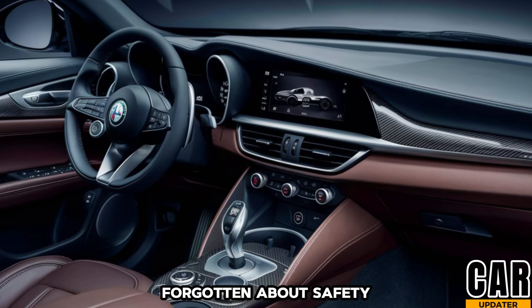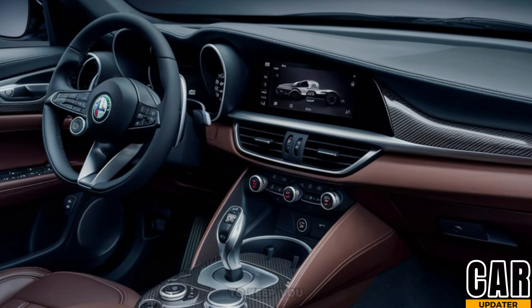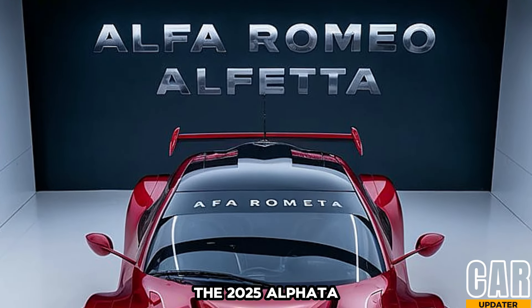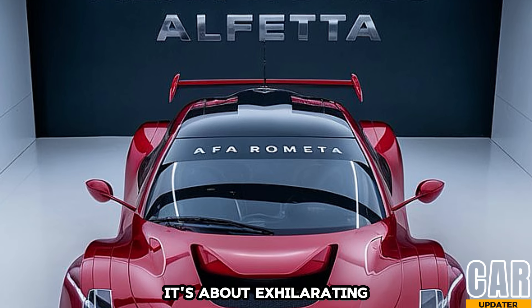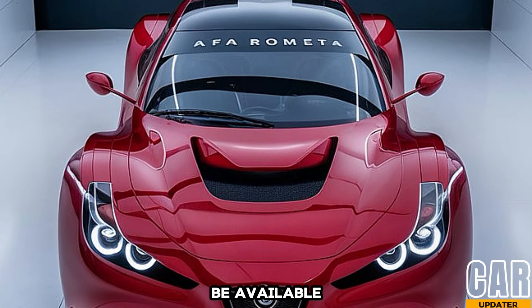Alfa Romeo hasn't forgotten about safety either — expect cutting-edge driver assistance features to keep you and your passengers protected. The 2025 Alfetta isn't just about looks; it's about exhilarating performance too. Rumors suggest two engine options will be available.